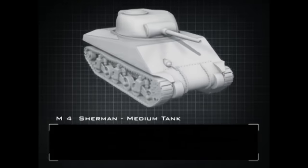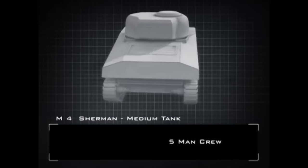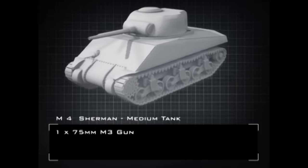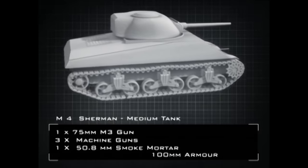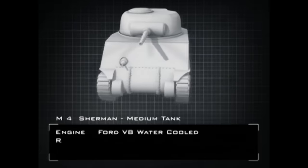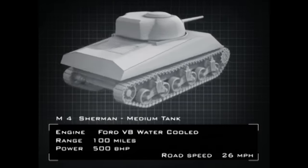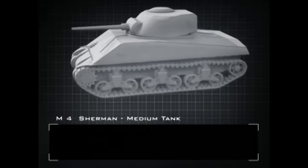The M4, or Sherman, medium tank had a five-man crew. Beside its main 75mm gun in the turret, the Sherman also mounted three machine guns as well as a 50.8mm smoke mortar. Its armour was up to 100mm thick. Its Ford V8 engine meant it was capable of a range of 100 miles, a brake horsepower of 500, and a top road speed of 26 miles per hour.